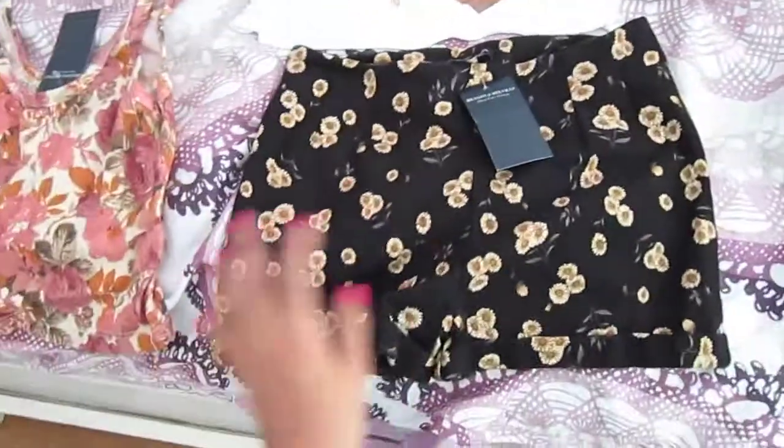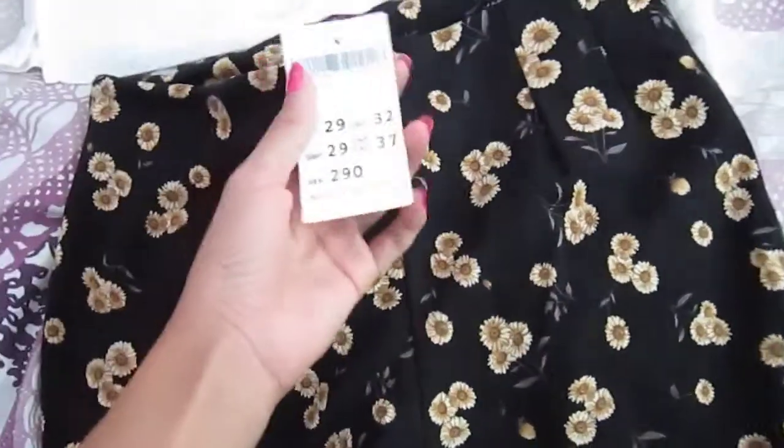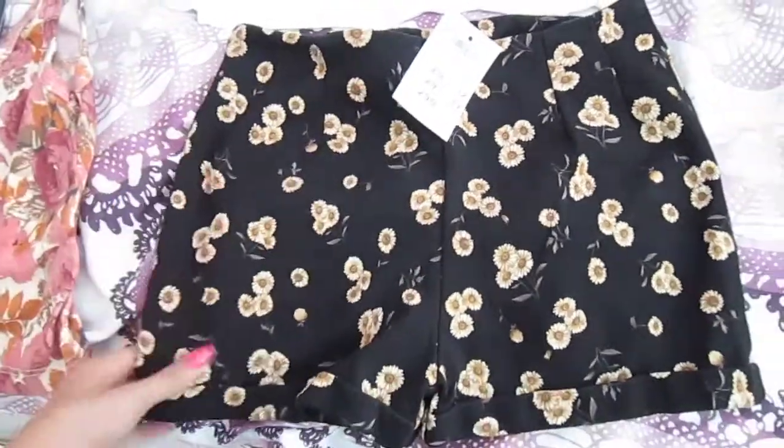And then these, which I am in love with, are high-waisted sunflower shorts. I love this print from Brandy Melville and these are $32. I just love these so much, they're so comfortable.